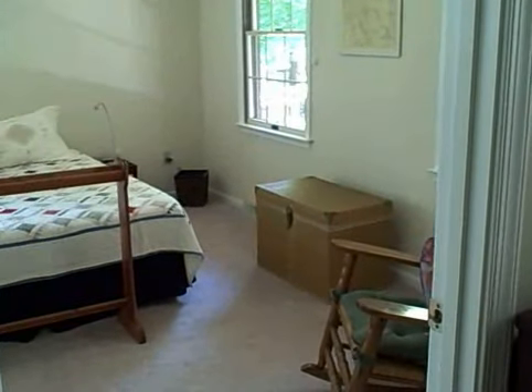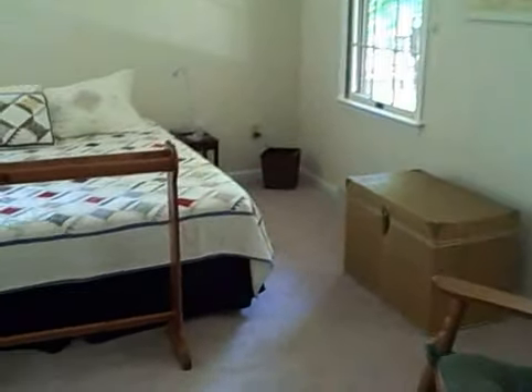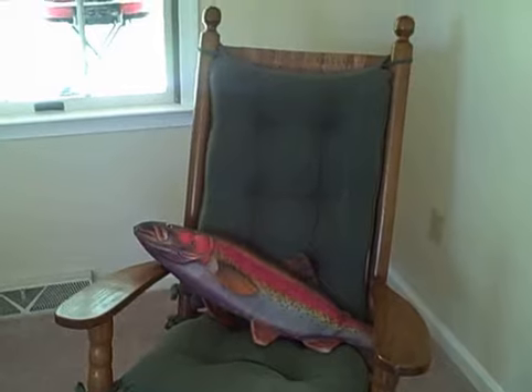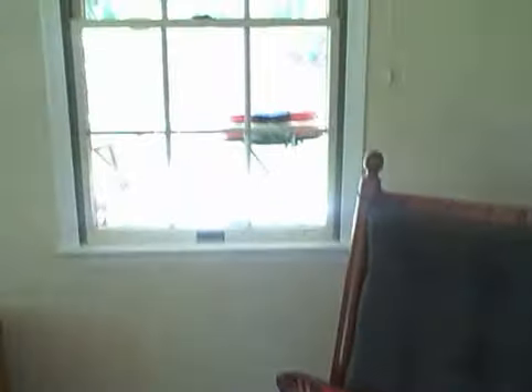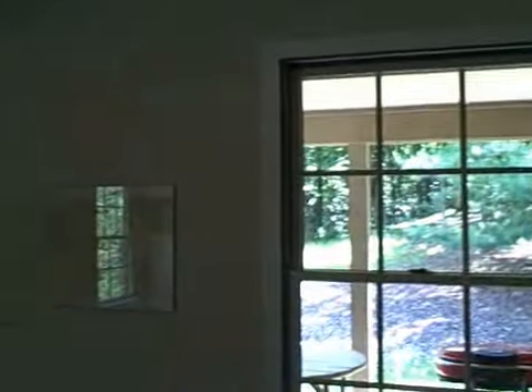Hello, this is our guest bedroom, coming in from the kitchen. Just wanted to let you know what to expect when you come to visit. There's a nice comfy presidential rocker here with a salmon pillow, and you can see the outside windows. There are also shade-darkening window shades in case you need privacy, although you can't see anything from the backyard.